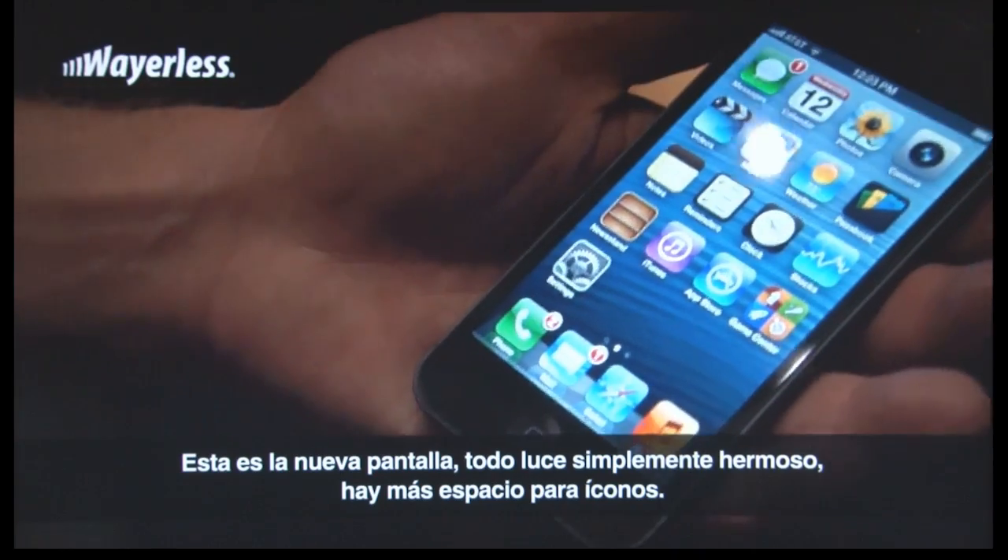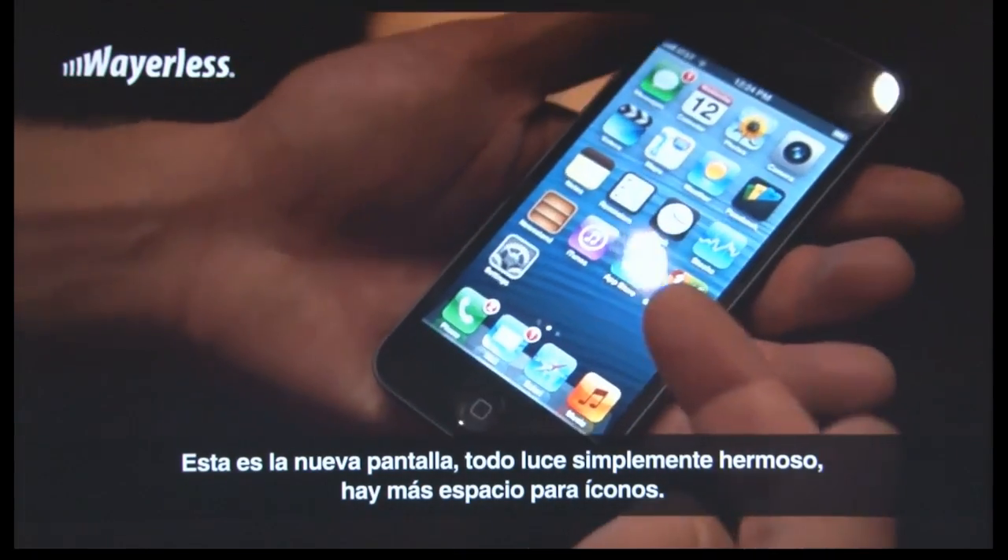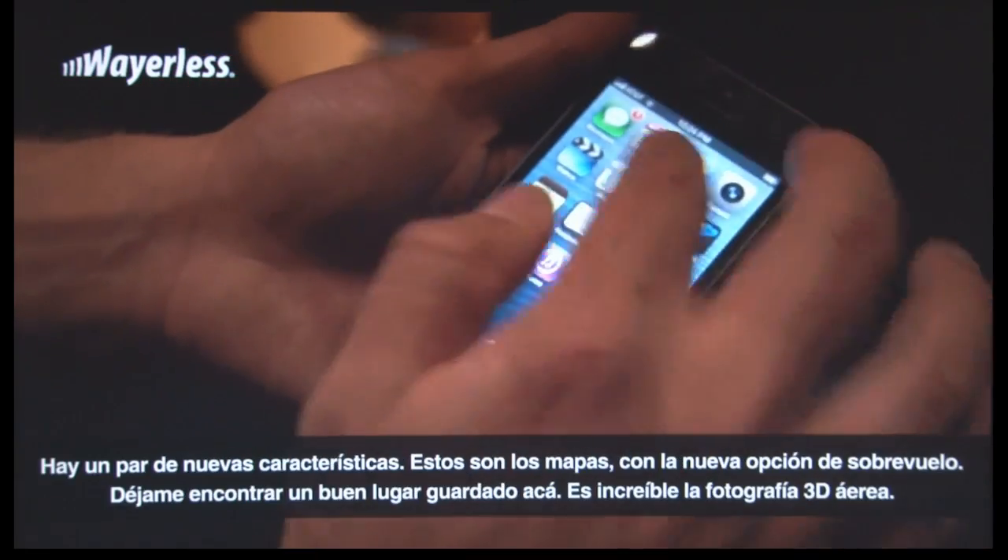All new 4-inch display. Everything just looks beautiful — more room for icons, a couple of new features.